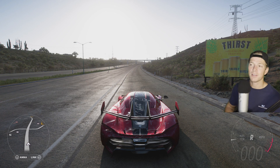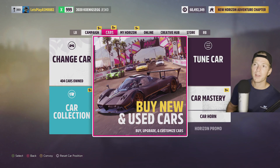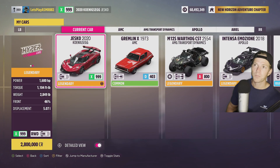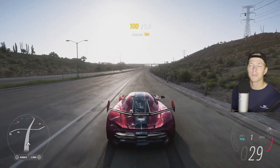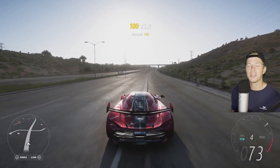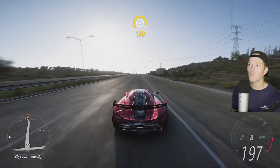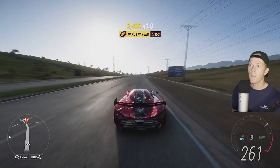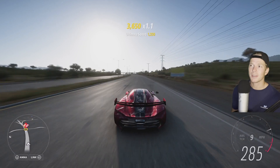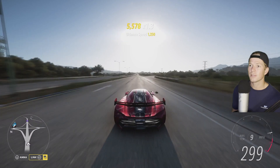Before we get into the vehicle customization, I just wanted to show you guys how insanely fast this car is. I am in the Koenigsegg Chesco 2020. Let's get a little speed test going. This is actually a 10-speed — it gets up into 10th gear, which is just nuts.